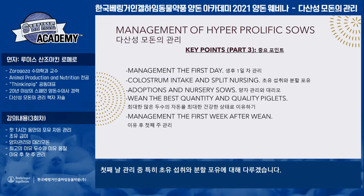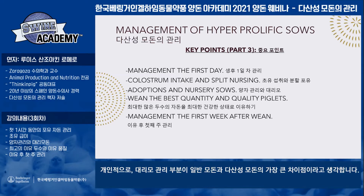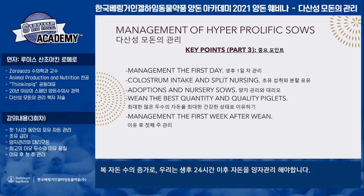These are the key points: management in the first day, colostrum intake and sprint nursing, adoptions and nurse sows. Nurse sows are a very important point — for me they are the main difference compared to other genetics and the main difference of hyper-prolific sows, because due to the large litter size we need to move piglets after 24 hours, after the first day of life.